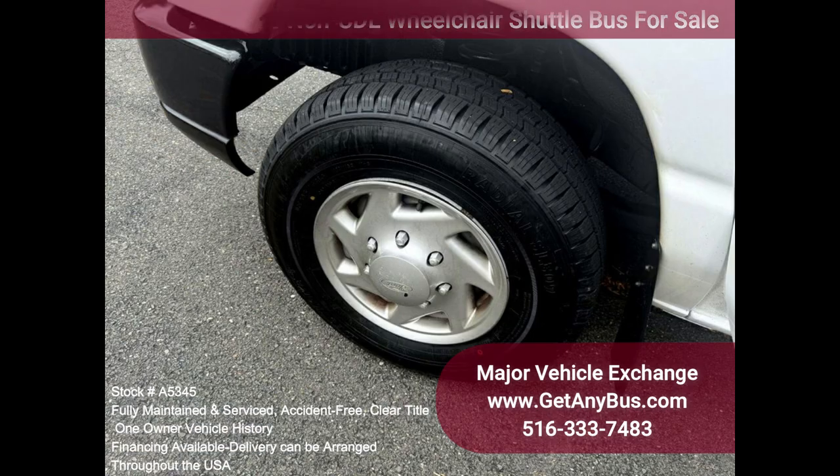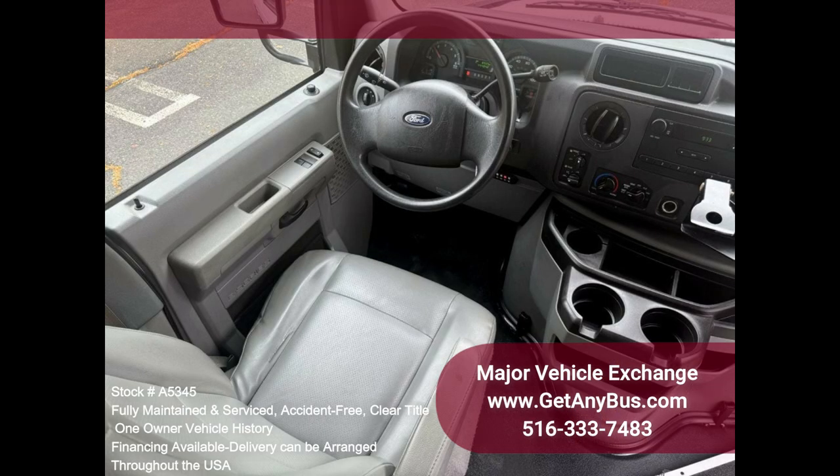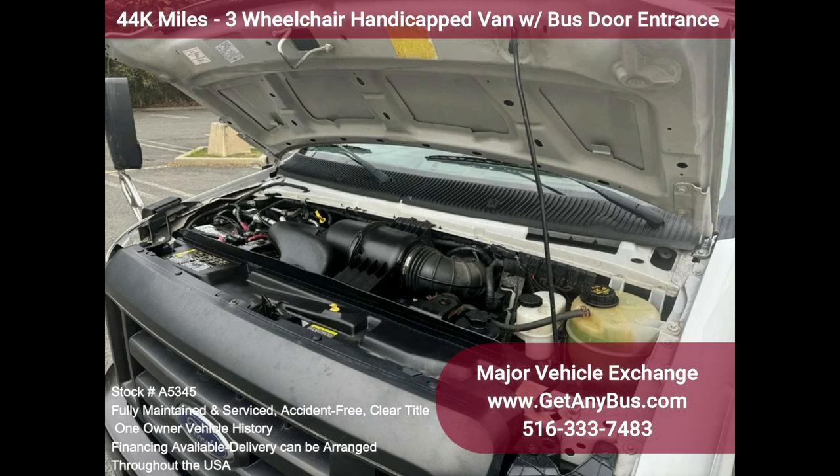The tires are all brand new. The interior is clean and free from dirt and stains. The exterior is excellent, with only normal wear and tear. Fire extinguisher and safety equipment are located throughout.